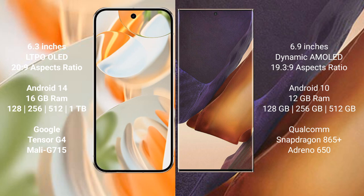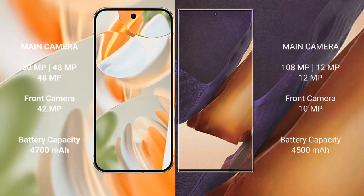Google Pixel 9 Pro comes with 16GB RAM, and 128GB, 256GB, or 512GB, or 1TB internal storage, powered by the Google Tensor G4 processor with GPU Mali G715. Samsung Galaxy Note 20 Ultra comes with 12GB RAM and 128GB, 256GB, or 512GB internal storage, with Qualcomm Snapdragon 865 Plus processor and GPU Adreno 650.